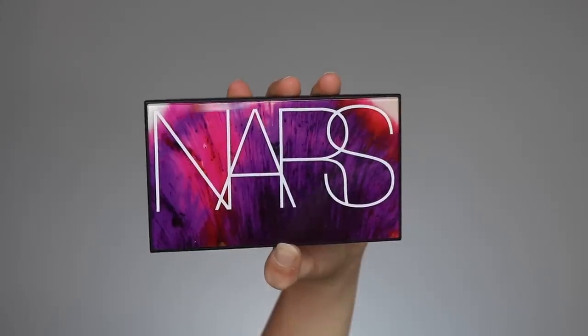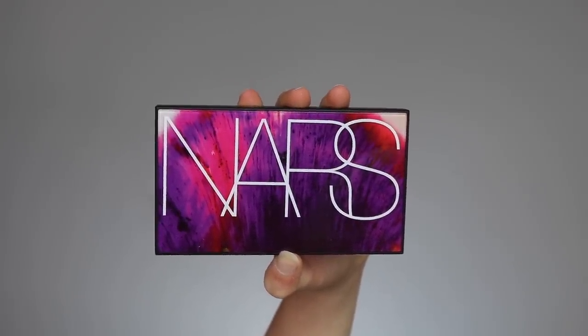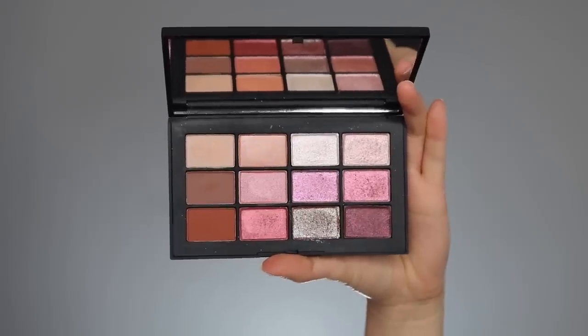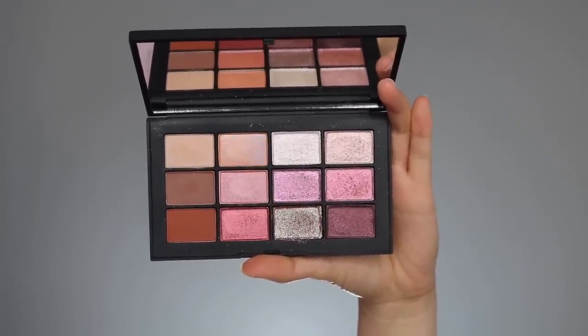The palette has a kind of water-colored purple and pink hard covering, of course with the NARS name on it. I like the packaging but for some reason it isn't my favorite — it's still really nice. When you open it you'll reveal 12 shades in very clear different finishes.